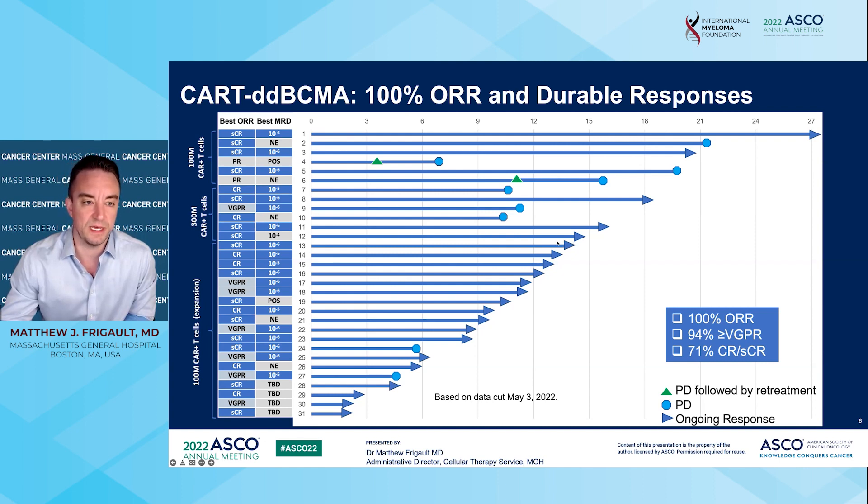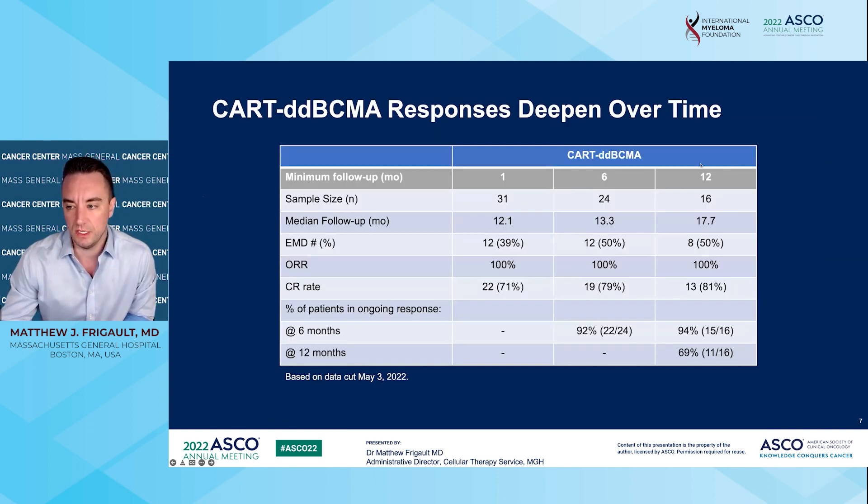When you look at the total cohort, especially for patients who are beyond one year, the responses do appear to be ongoing, including one out to 27 months. Looking at patients who have at least 12 months of follow-up — about 16 patients in the cohort — we've been following patients for a median of 17.7 months. Half of patients had that high-risk extramedullary disease, and at 12 months, 69% of them were in an ongoing response. More than half of the patients were still in an ongoing response at 17 months and doing well.